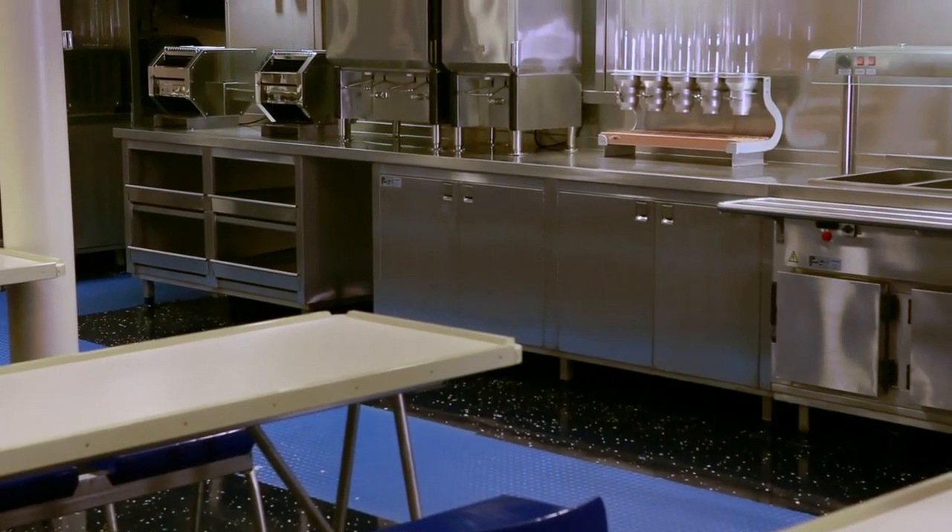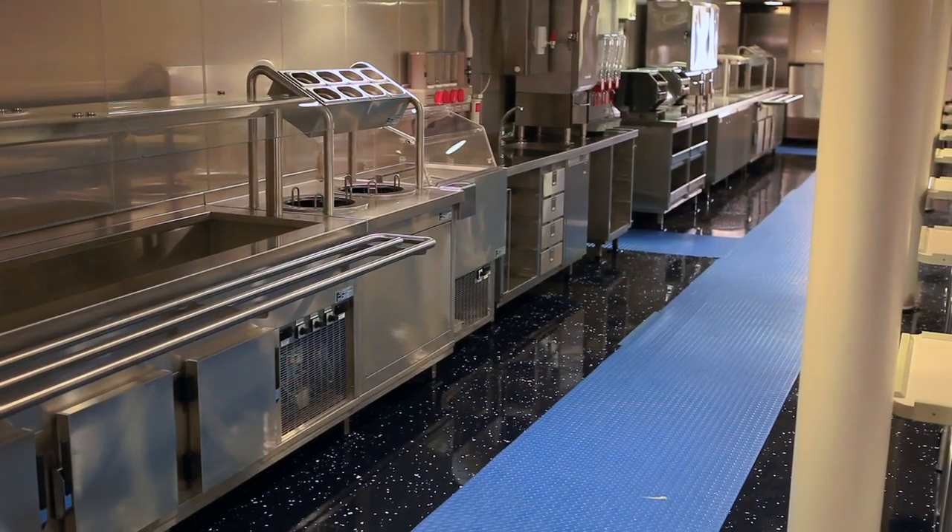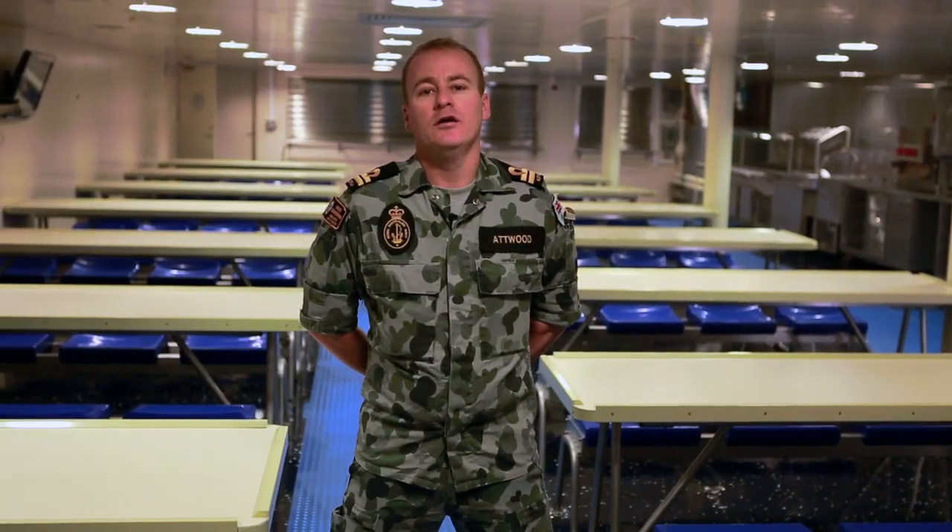This is the Embarkation Forces Café. We're capable of supporting over 1,000 Embarkation Forces. This is the café where they'll eat and be briefed, as well as serving as the staging area for operations if they're running out of the flight deck or the Welldeck.